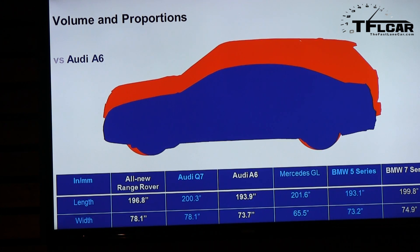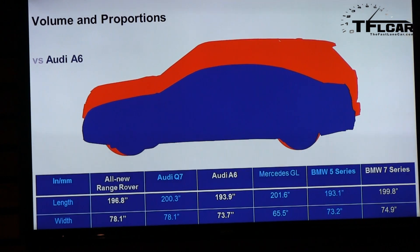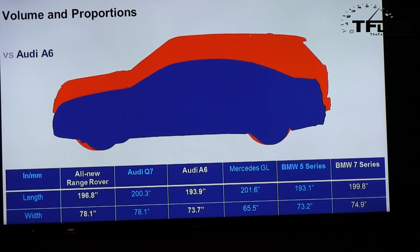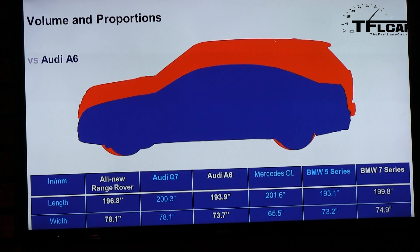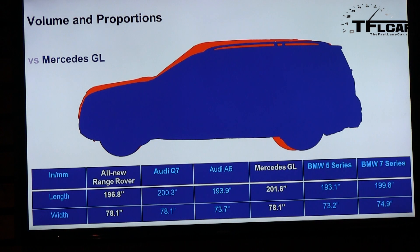From a size perspective, some people think Range Rovers are really big, but while it is tall, it's not a massive vehicle. It actually fits between a midsize German sedan and a short-wheelbase big sedan in terms of length. The Audi A6 silhouette is slightly shorter than the all-new Range Rover, and the BMW 7 Series short wheelbase is actually longer. The Range Rover is about one to one-and-a-half inches longer than the previous model, and about five inches shorter than the Mercedes GL.